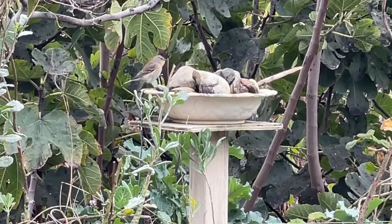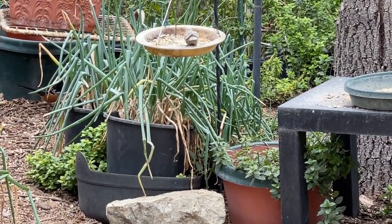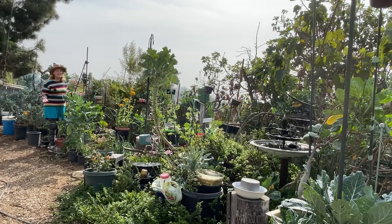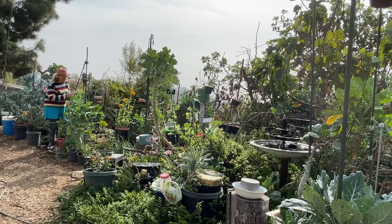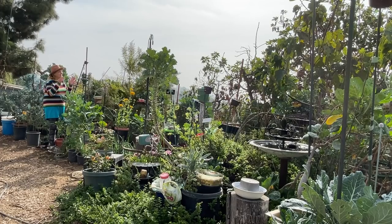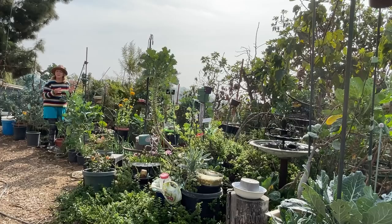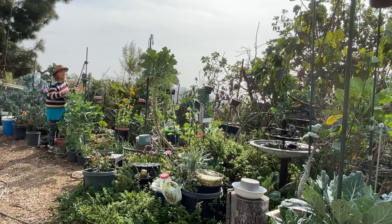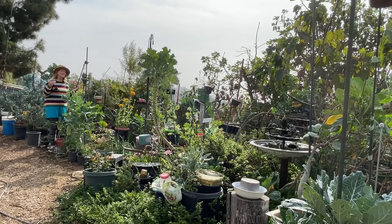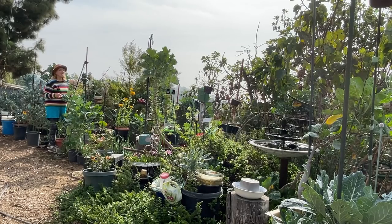I started realizing more and more the pollinators and birds are what we need. They're little soldiers working in the yard taking care of all the insects. We haven't used any insecticide. I watch the little bush tits, wrens, all the birds come in and peck off insects. I feed the birds seed, which brings in birds that eat my greens, but they also bring in insect eaters. It's a happy community and I want to build up on that.